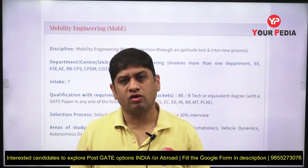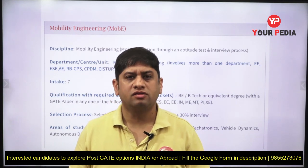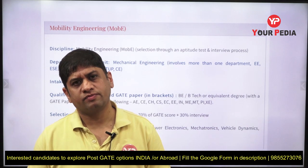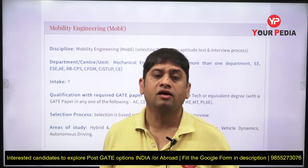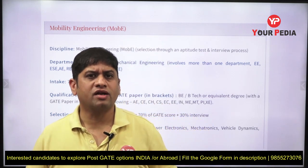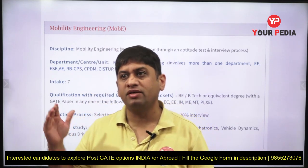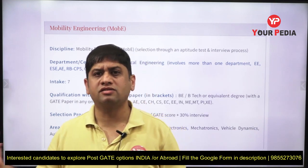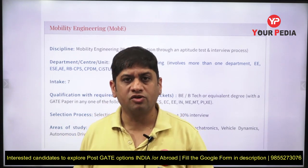Hi everyone. This video is about some new courses being introduced this academic session in some IITs. Whenever new courses are introduced, it is always easier to enter into those courses. You should prepare really well, especially if there's an interview. Whenever a new course is introduced, the reason is that the market and industries have demand for that particular course — IITs and IIScs will not introduce any new course if the demand is not there.